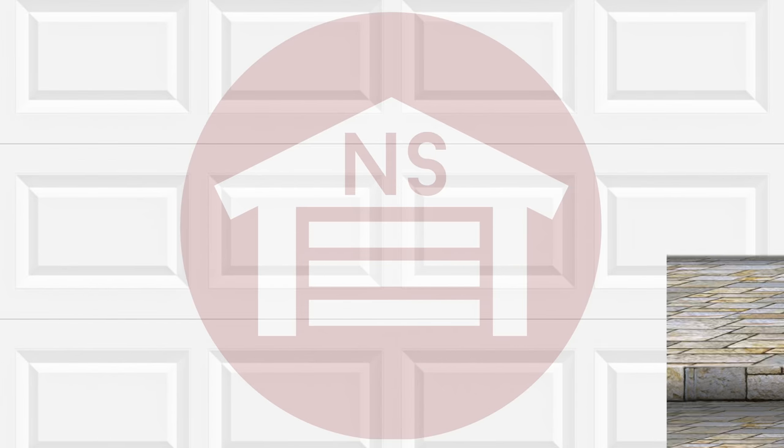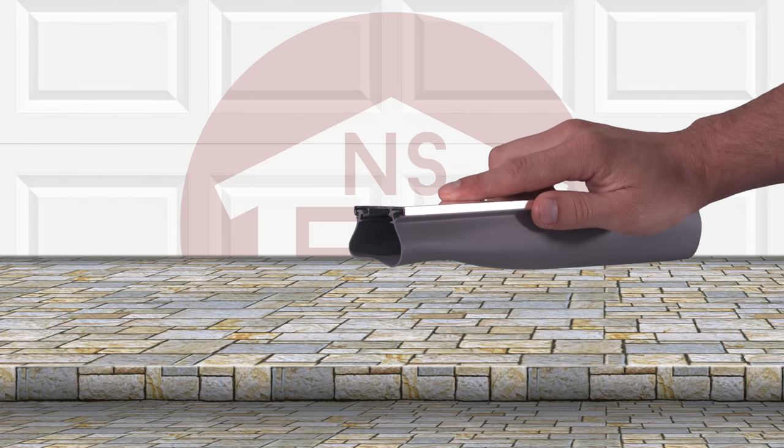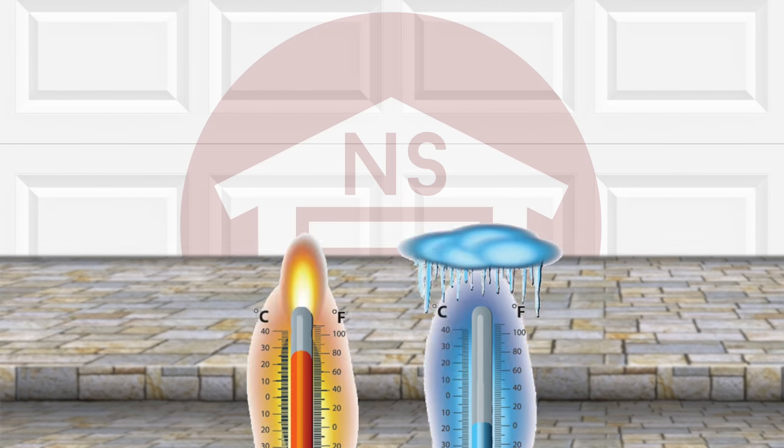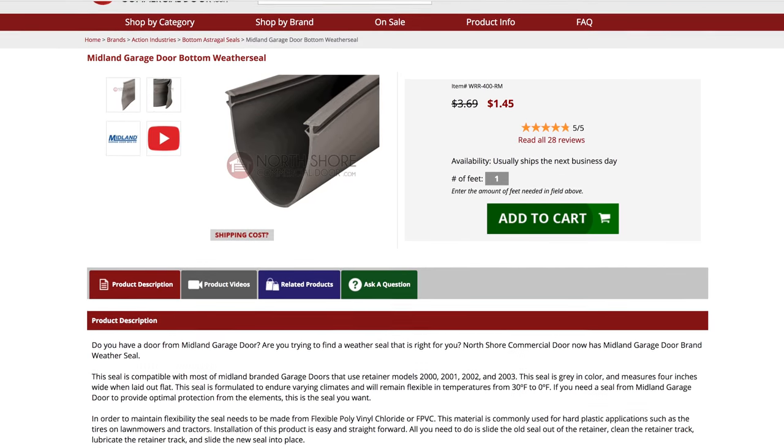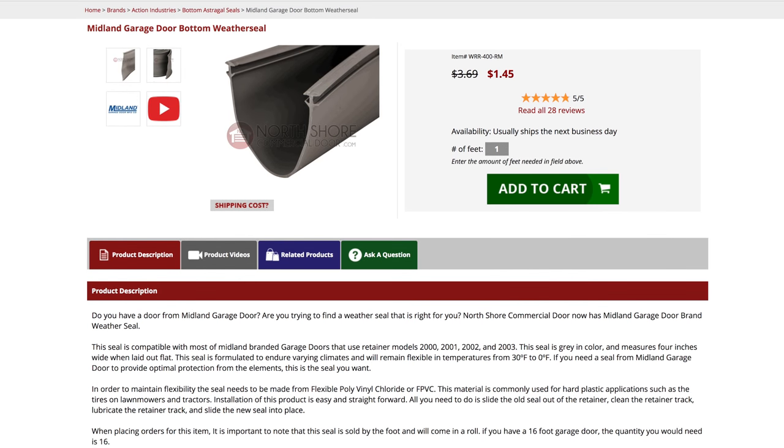This seal is made from flexible polyvinyl chloride and is designed to endure varying climates and will remain flexible in extreme temperatures. At NorthShoreCommercialDoor.com we sell the Midland garage door bottom weather seal by the foot for custom fitting for your convenience.